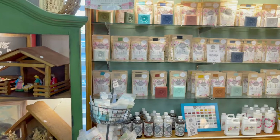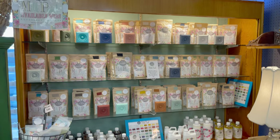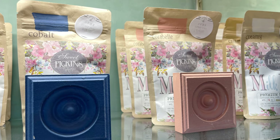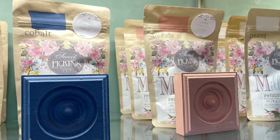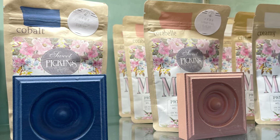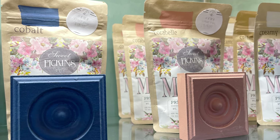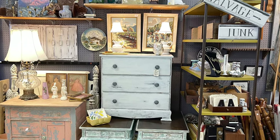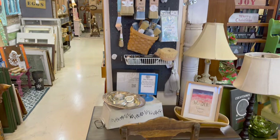We're now looking at my milk paint display. I sell Sweet Pickings milk paint, which is an all-natural milk paint that comes in a powdered form. Great color selection and you can get some amazing chipping. I also sell Paint Pixie brushes.